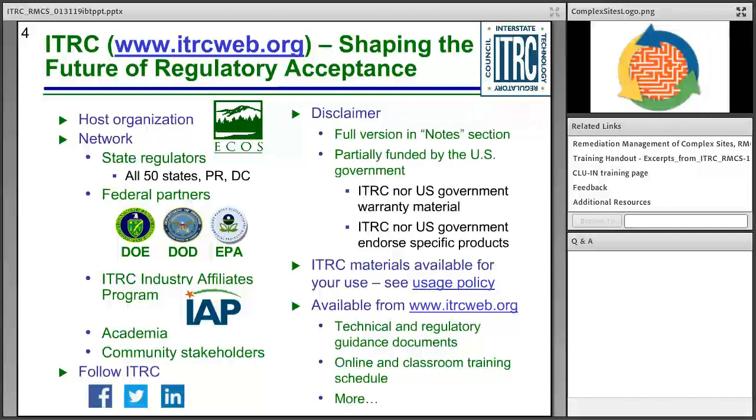The full ITRC disclaimer is available on the ITRC website. If you plan to use ITRC materials, we ask that you review the ITRC usage policy and give credit to ITRC. ITRC is partially funded by the U.S. Government; ITRC nor the U.S. Government warrants material or endorses any specific products. ITRC has a wide variety of guidance documents and training classes, both online and in-person. To find out more or get involved, please access the ITRC website as listed on this slide.